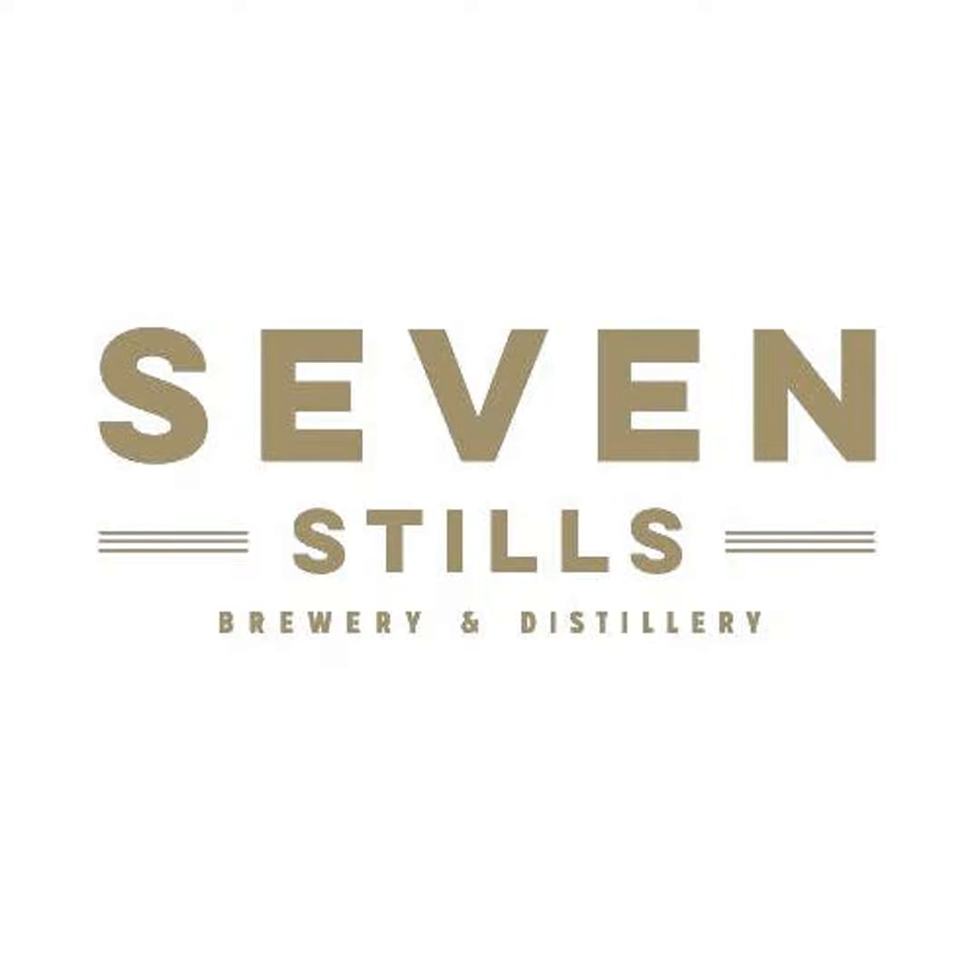Hello fellow homebrewers, JP here. I want to introduce to you the brand new BrewBuilt X1 Conical Series available at MoreBeer. MoreBeer sells the highest standard in homebrewing equipment, and the BrewBuilt Conicals are just that.